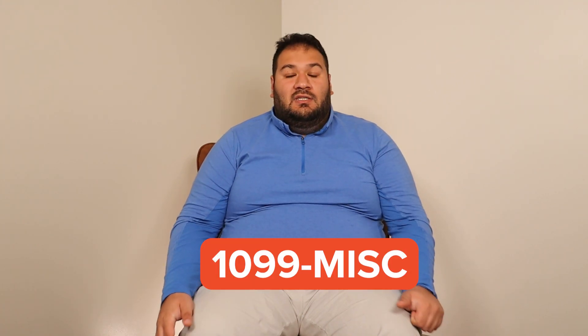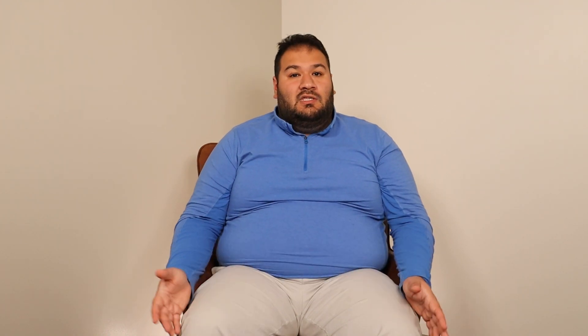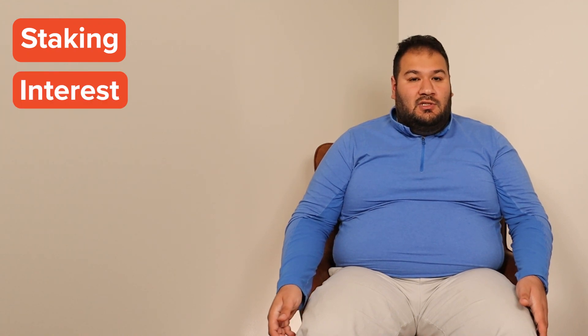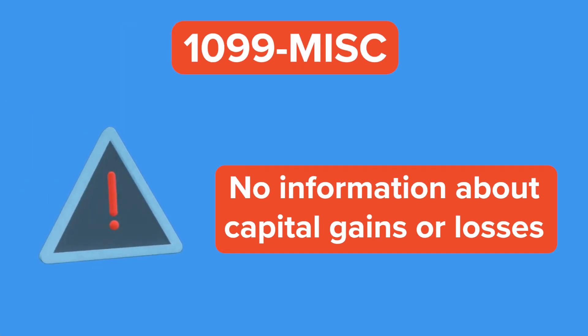So what tax form might you get? Let's start with Form 1099-MISC. This is issued by Coinbase, Binance, Kraken, BlockFi, and Gemini. This is what a typical 1099-MISC looks like. Form 1099-MISC is used to report miscellaneous income to the IRS for anything more than $600. When it comes to crypto exchanges, the form 1099-MISC will report staking, interest, referral bonuses, and rewards to the IRS. It's very important to know that Form 1099-MISC does not contain information about capital gains and losses — that means it's only a fraction of what you need to complete your crypto tax return.